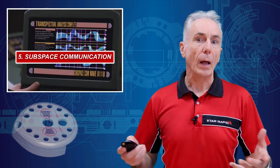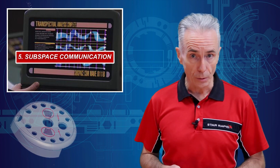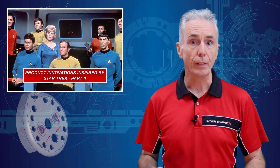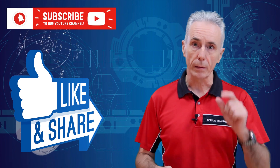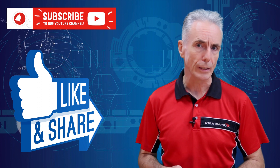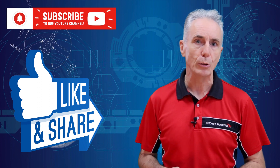Rest assured, people are hard at work trying to make it so. I hope you've enjoyed watching this as much as we've enjoyed putting it together. Don't forget to like, share and subscribe, click that bell, and send a comment below via coded subspace transmission and we'll send an away team to investigate.